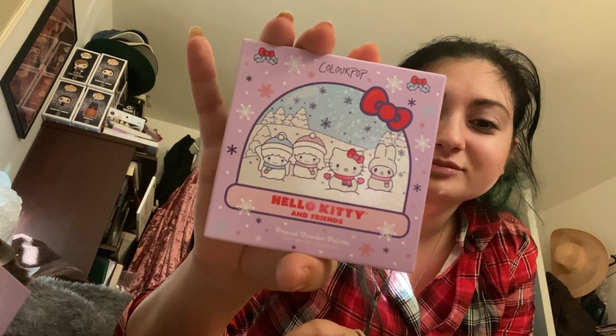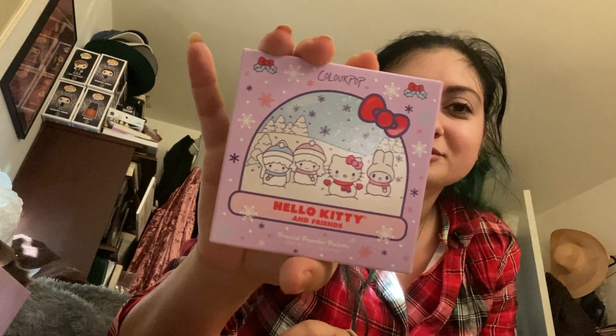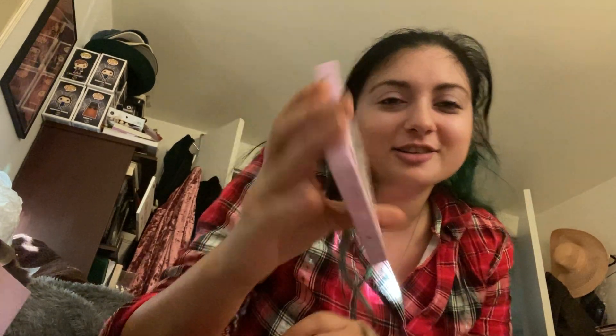So, the palette. It's the Hello Kitty and Friends pressed powder palette, but this is so cute. And they're in their little snow globe. I kind of hope — no, I really hope that the packaging on the actual thing is the same, because I don't really want to keep this box.